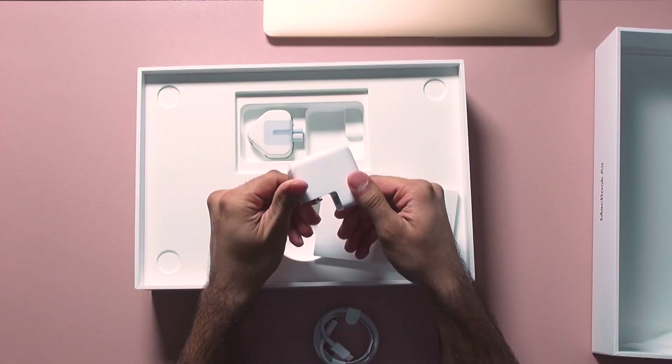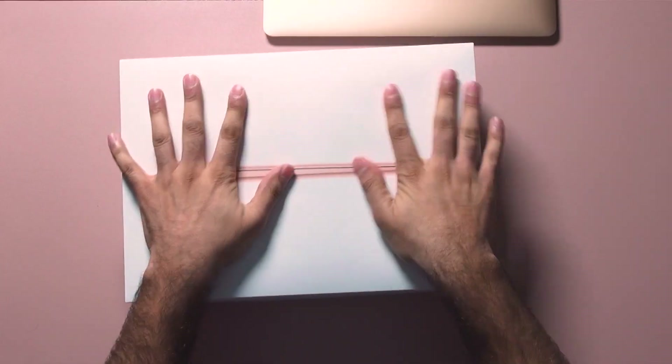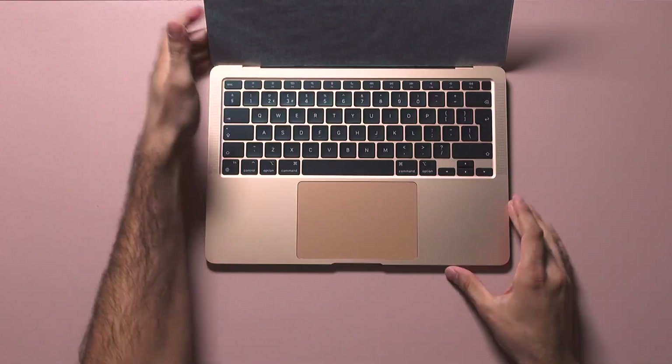If you are interested in one of these M1 Macs, shop around — because regardless of how successful Apple's first desktop ARM outing is, I don't think they are flying off shelves, and so you are bound to find a deal like I did.